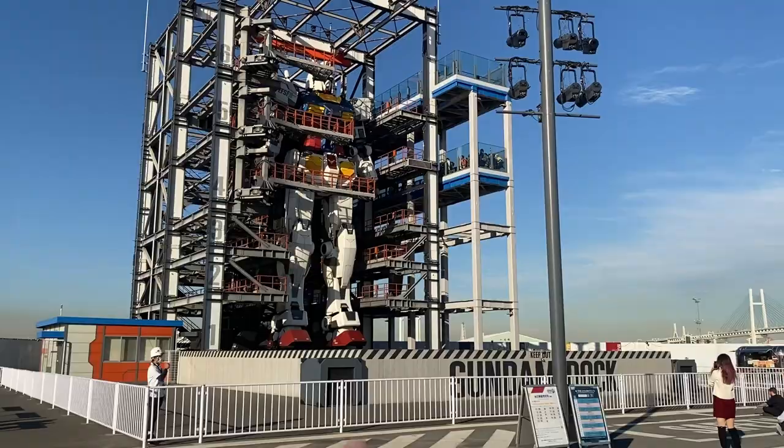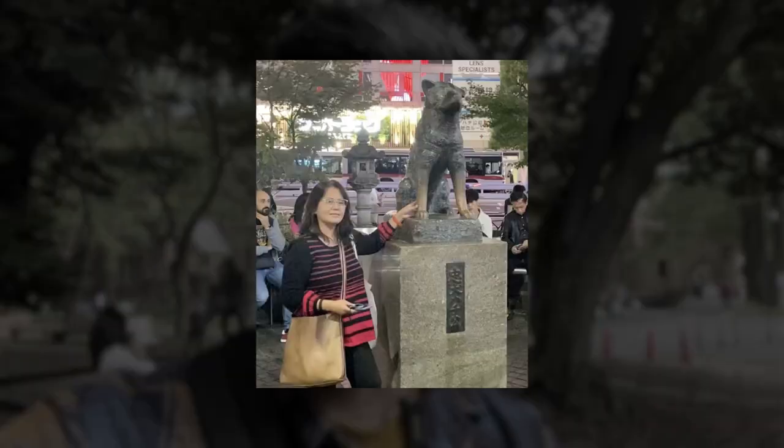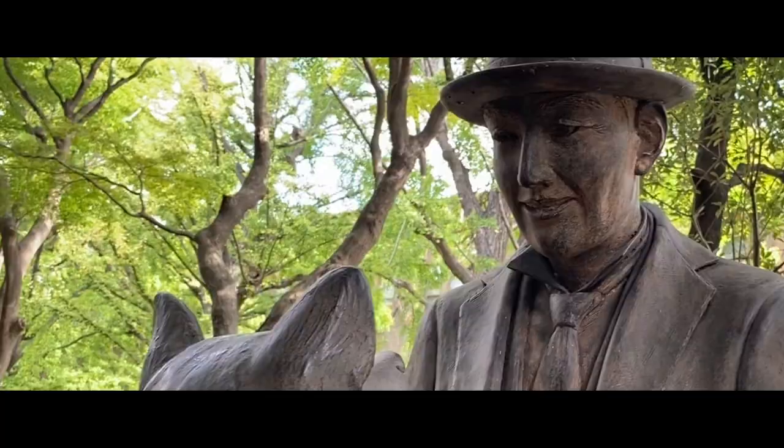If you're a dog lover visiting Japan, specifically Tokyo, you'll want to visit Hachiko. Normally the Hachiko everyone knows is the one in Shibuya, but we found out there's a hidden Hachiko that looks way better. All you have to do is go to Tokyo University and you'll find the statue of Hachiko together with Mr. Ueno. Of course, a mandatory photo with this cool Hachiko is a must.